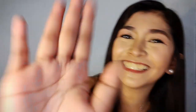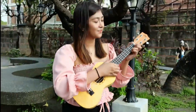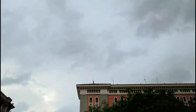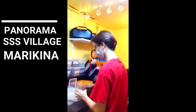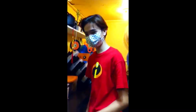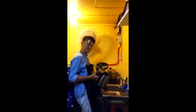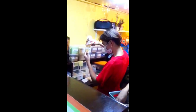Let's go! So this is the shop where I bought this milk tea, located at Panorama, SSS Village in Marikina. They already have many branches, so you can check if there's already a Mr. Boy Special Milk Tea branch near you. Here you can also see that you can choose the sugar level you want.